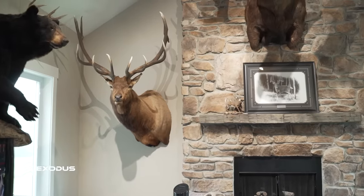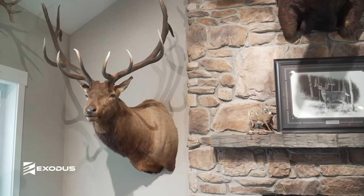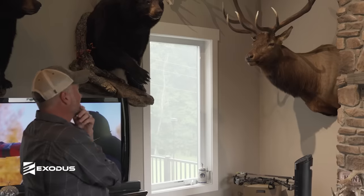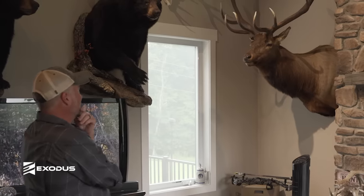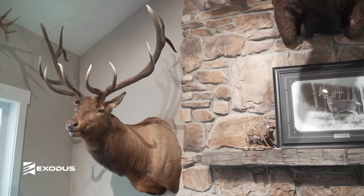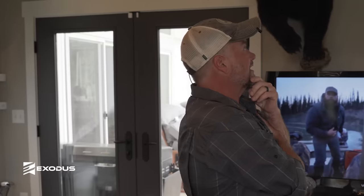This is my biggest elk to date from New Mexico, three or four years ago — right at 370 inches. That was a lifetime achievement; I've been elk hunting my whole life. I'd missed one close to that size the year before on the same ranch, and was fortunate enough to get an invite back. Hearing that bull coming off the mountains — screaming, chasing cows, and coming right by me. We got some incredible footage of that hunt. Just a world-class elk.